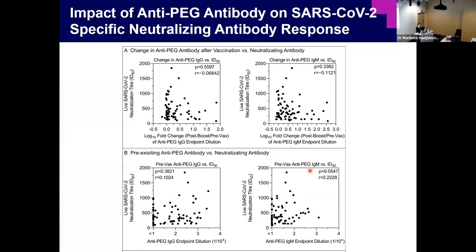We also studied how anti-PEG antibody affects vaccine immunogenicity. Using a BSL-3 lab with live cells, we assessed SARS-CoV-2-specific neutralizing antibody responses. We found no correlation between anti-PEG antibody and neutralization antibody, which tells us those anti-PEG antibodies do not interfere with vaccine immunogenicity — that's a good thing.